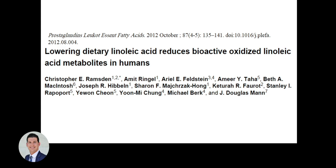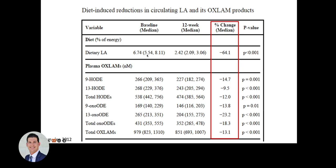A study by Chris Ramsden and colleagues showed that simply lowering dietary intake of linoleic acid reduces oxidized linoleic acid metabolites in humans. After 12 weeks of a low linoleic acid intake — dropping from about 7% of energy to 2.42%, a 64% reduction — all plasma oxidized linoleic acid metabolites were significantly reduced. Simply reducing dietary linoleic acid decreases these harmful lipid hydroperoxides and oxidized metabolites in the body.